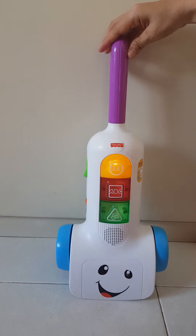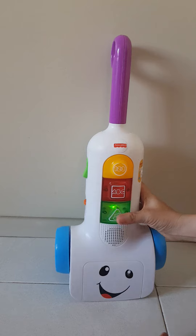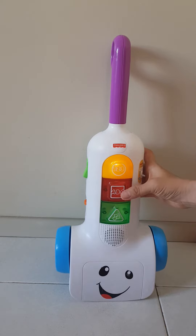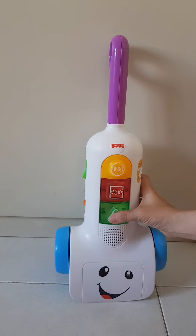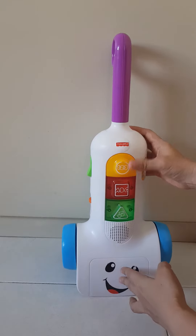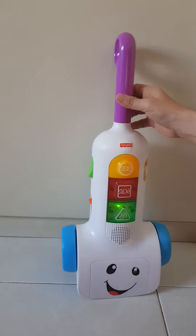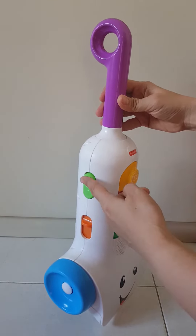You found a yellow circle. Red square. That's a green triangle. Red square. You did it. You found a yellow circle. Well done. That's a green triangle. On. Off.